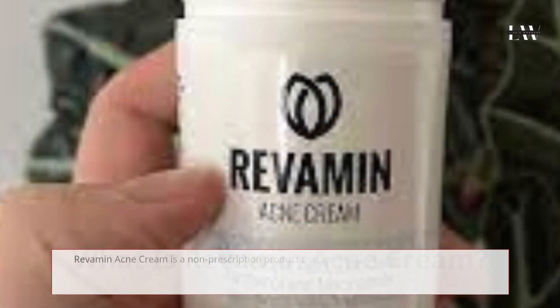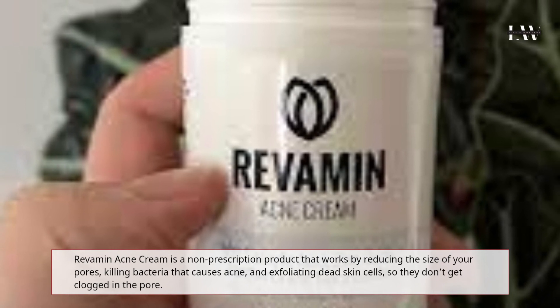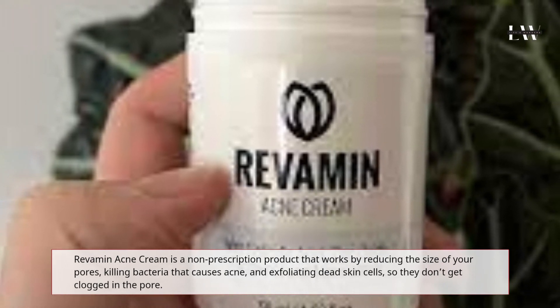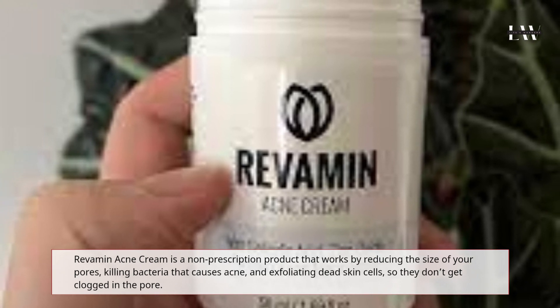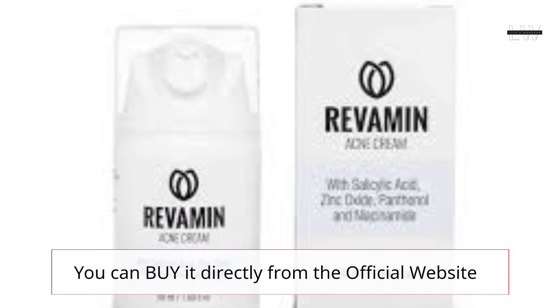What is Revamin Acne Cream? Revamin Acne Cream is a non-prescription product that works by reducing the size of your pores, killing bacteria that causes acne, and exfoliating dead skin cells so they don't get clogged in the pore. You can buy it directly from the official website.